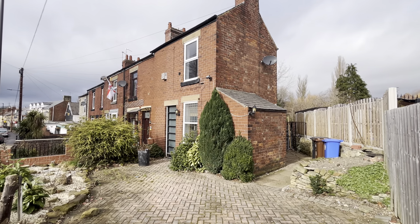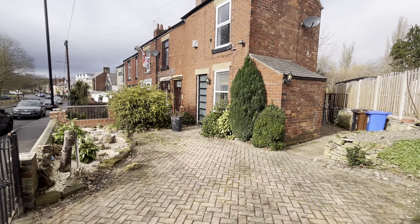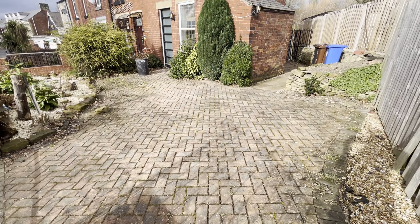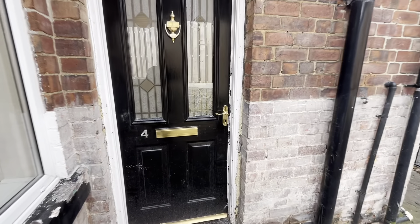Here we have a lovely one double bedroom end terrace property in the S20 area of Sheffield, which is Bayton. As you can see, there is plenty of off-road parking space to the front of the property. This property is really conveniently located close to all the local amenities and within walking distance of Crystal Peaks.